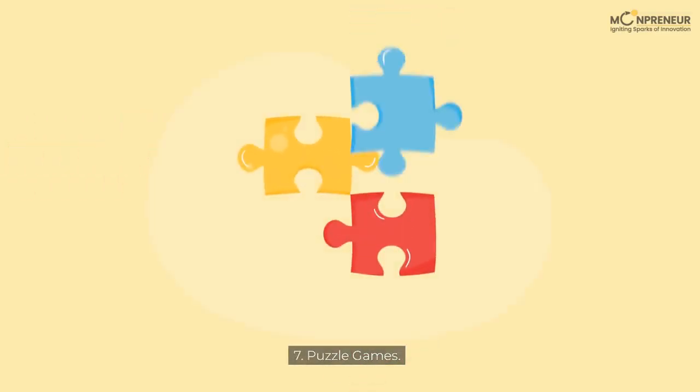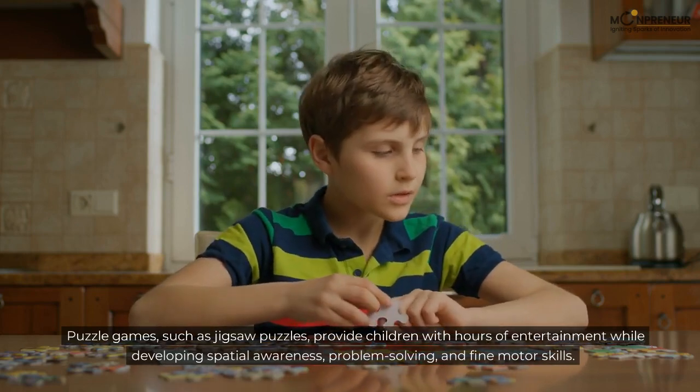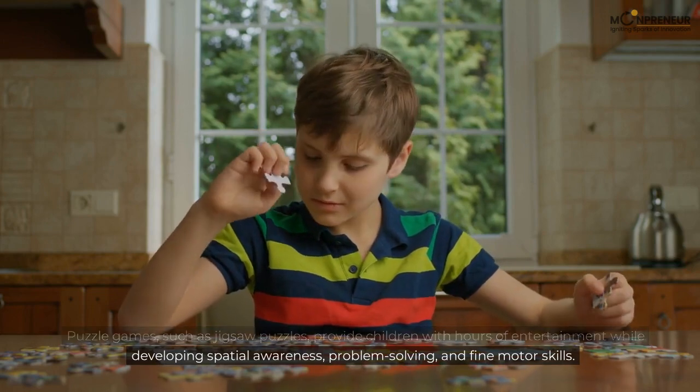7. Puzzle games. Puzzle games, such as jigsaw puzzles, provide children with hours of entertainment while developing spatial awareness, problem-solving, and fine motor skills.